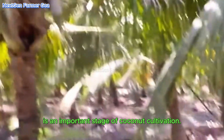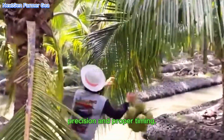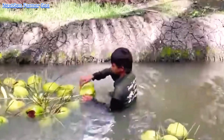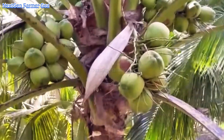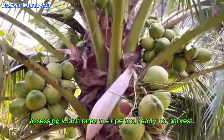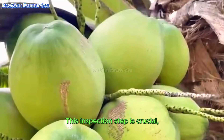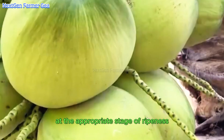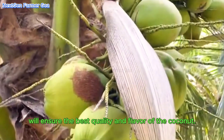The harvesting process is an important stage of coconut cultivation, requiring skill, precision, and proper timing. During harvesting, workers carefully inspect the coconuts, assessing which ones are ripe and ready for harvest. This inspection step is crucial because harvesting coconuts at the appropriate stage of ripeness ensures the best quality and flavor.